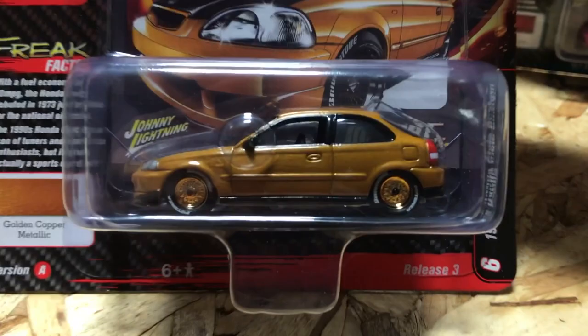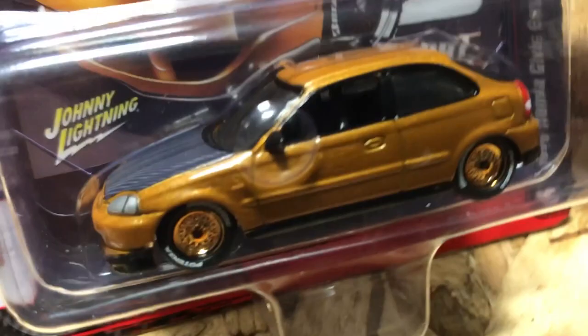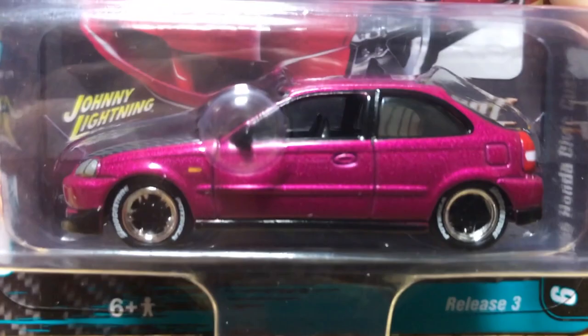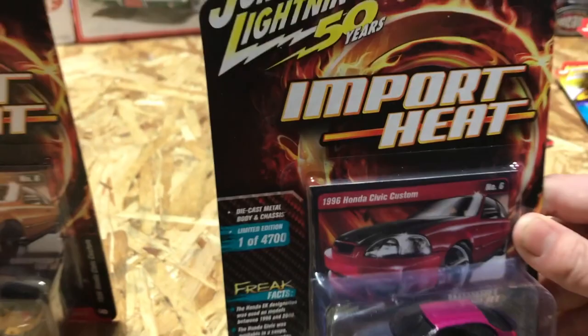Lastly for Street Freaks, in our Import Heat series, this is the 1996 Honda Civic custom. Version A is golden copper metallic with gold wheels, white letter tires, black lip, black side skirts, and a carbon fiber hood and rear hatch. Version B is in a luscious magenta with black wheels with chrome web, carbon fiber hood and hatch. That's everything for 1/64th — next we're jumping into 1/18.